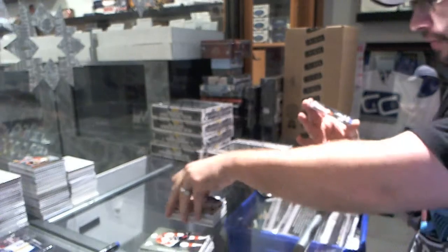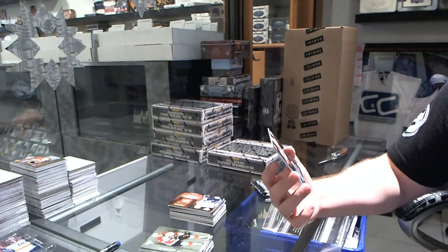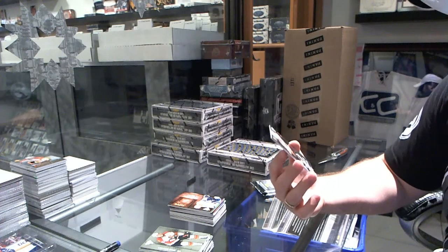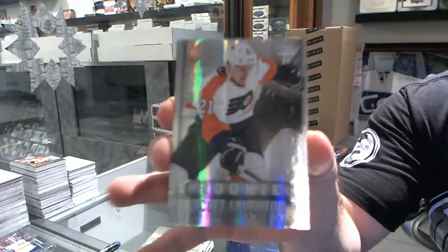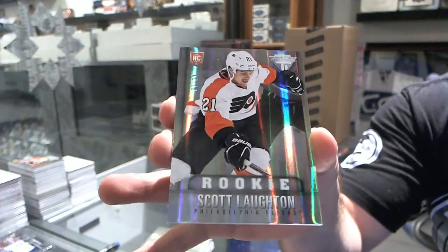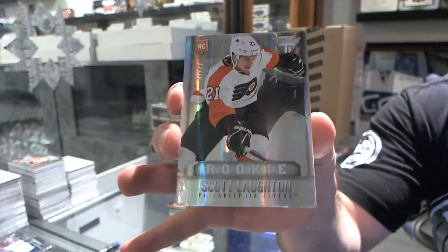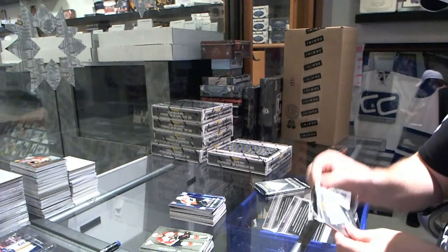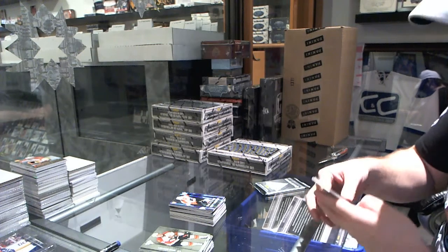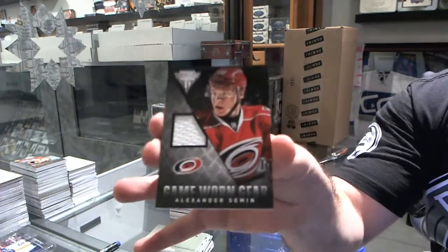And we've got a rookie, number 7 of 21, for the Philadelphia Flyers, Scott Lawton. For the Carolina Hurricanes, game-worn gear of Alexander Semin.